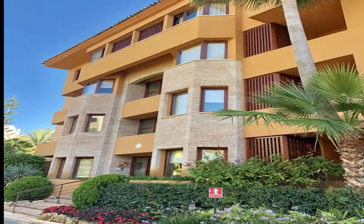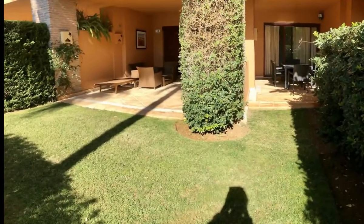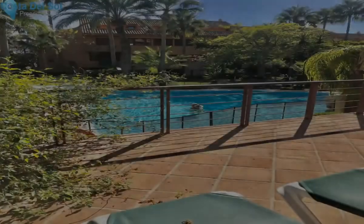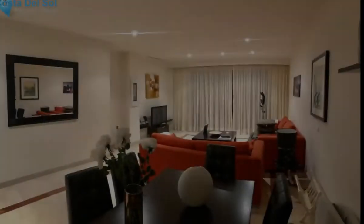Ground Floor Apartment, Bahia de Marble, Costa del Sol. 2 bedrooms, 3 bathrooms, built 120 m², terrace 40 m².